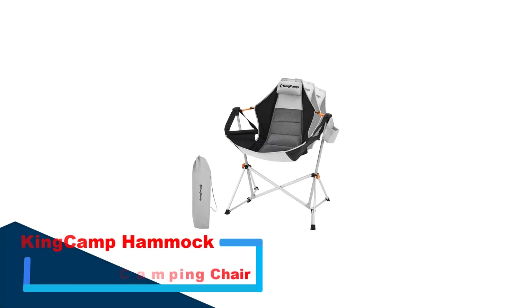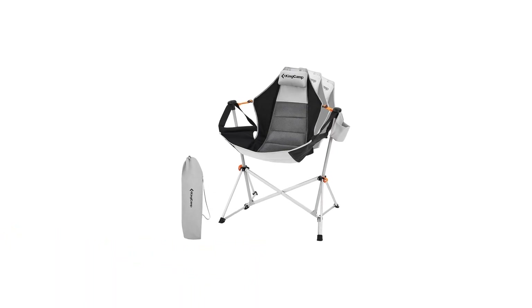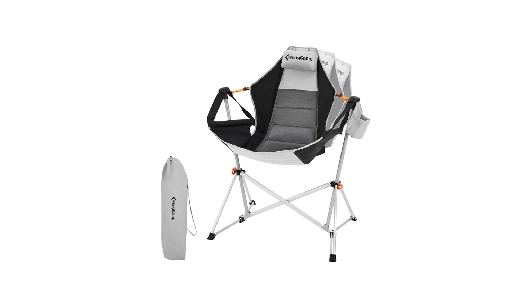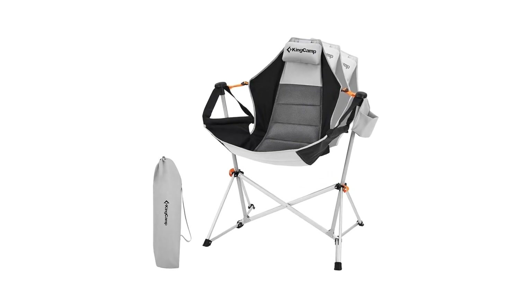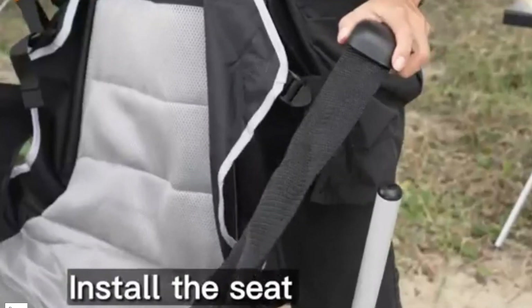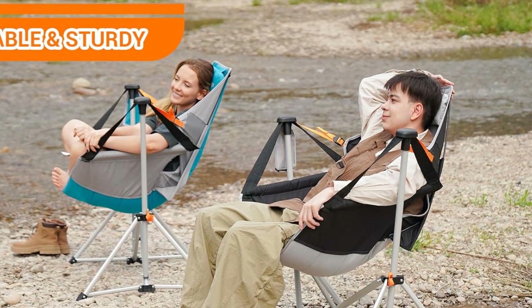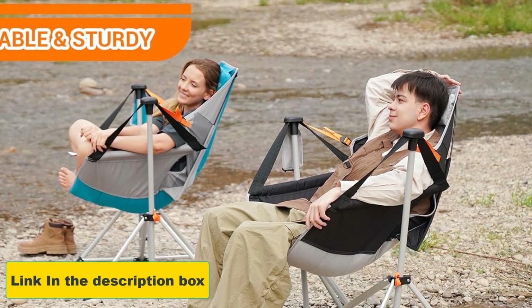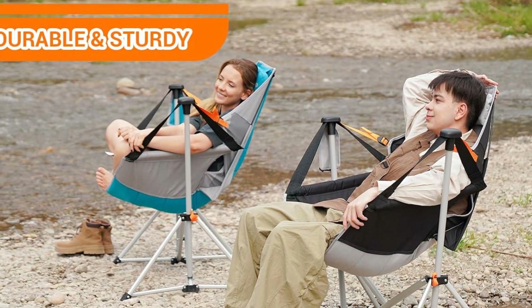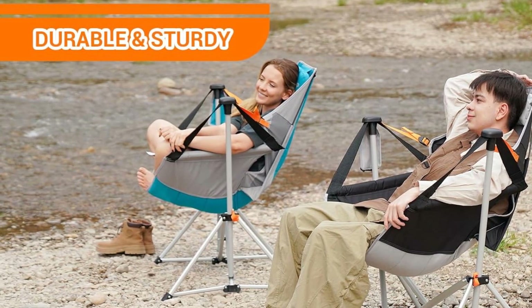Number 1: KingCamp Hammock Camping Chair. Experience the outdoors in comfort with a versatile hammock camping chair that offers a unique blend of relaxation and support. The innovative design allows you to freely sit or recline by adjusting the strap to find the perfect back angle. Unlike traditional hammocks, this swinging camp chair doesn't require long ropes or trees.